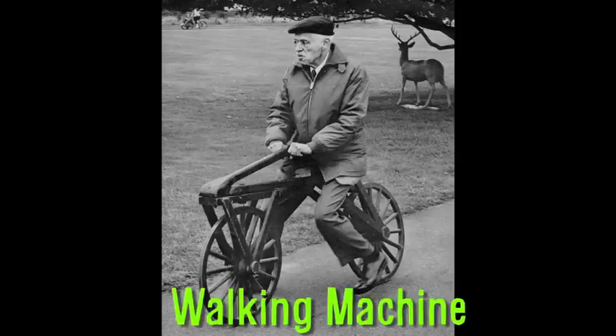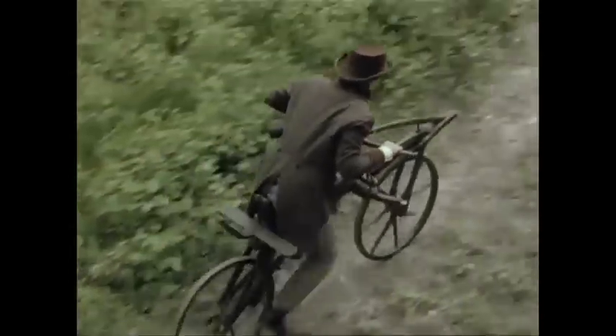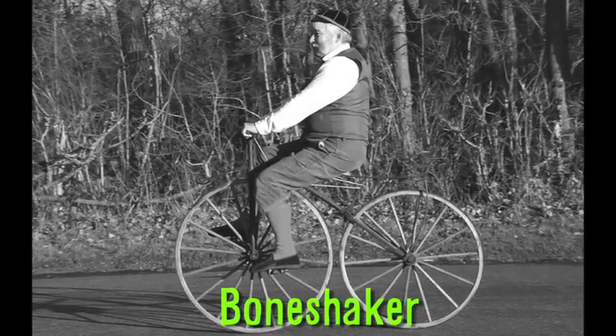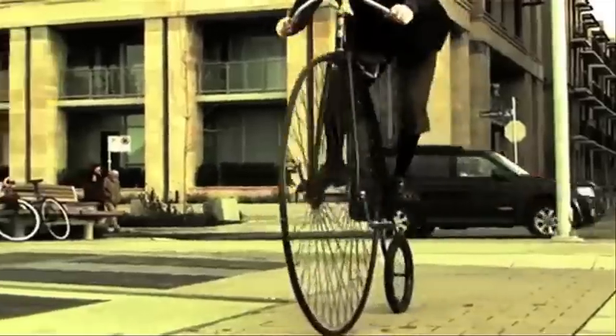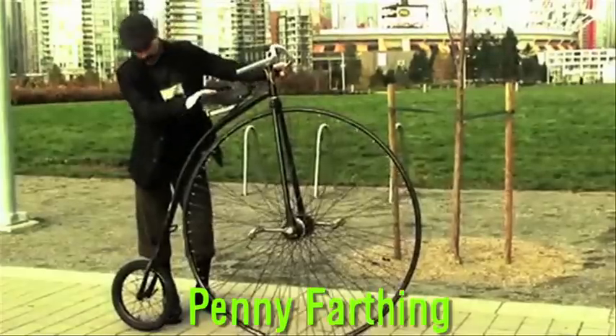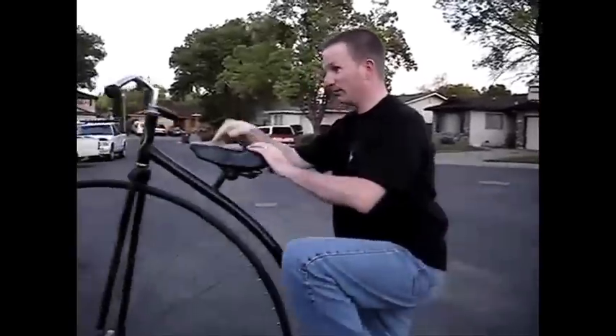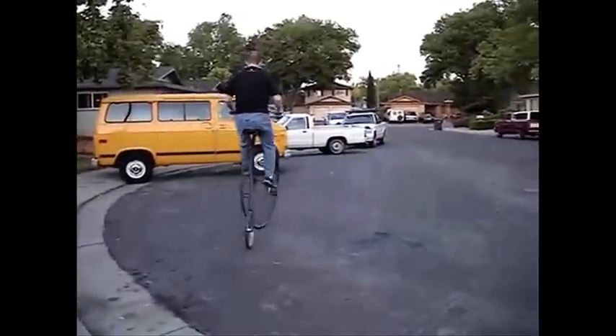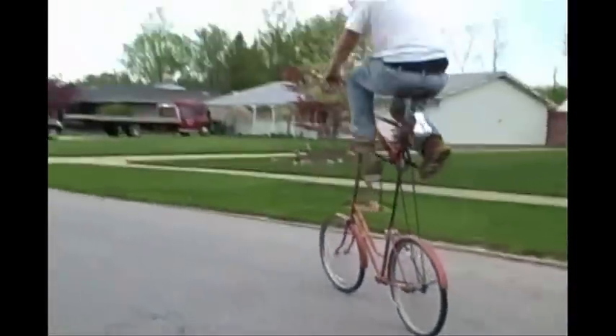Bicycles started with the walking machine, which had no pedals and simply aided the user in walking. Then came the bone shaker, which featured pedals on the front wheel, and eventually the high wheel bicycle, also known as the penny farthing. This type of bike requires a step just to get on it because its front wheel is so tall. But today there are much, much taller bikes.